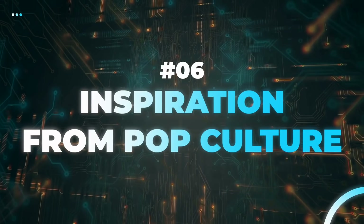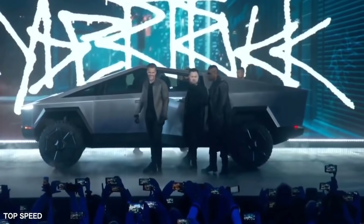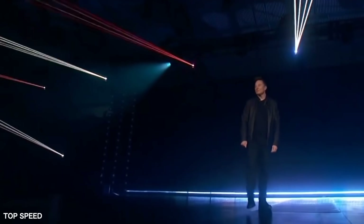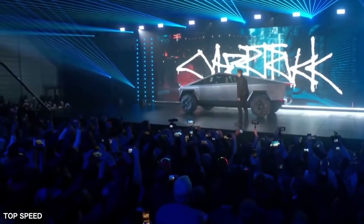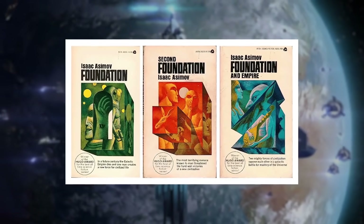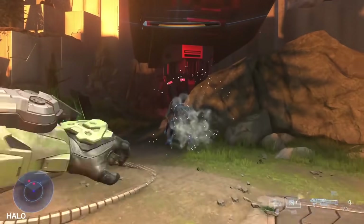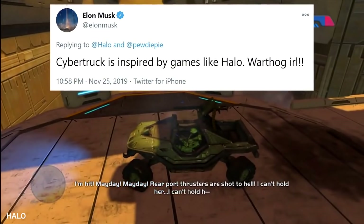Inspirations from Pop Culture. Musk has always made his love for sci-fi and Bond films quite public. He's even gone as far as saying that Cybertruck's design was inspired partially by the Blade Runner universe. It was pretty clear that Tesla was going to market this product as a futuristic pickup truck. Most sources would reveal that Musk has been inspired by sci-fi titles such as the Foundation series and the Hitchhiker's Guide to the Galaxy. Besides books, Elon also draws great inspiration from the well-known video game Halo, even tweeting that the Cybertruck was inspired by the Warthog in Halo.